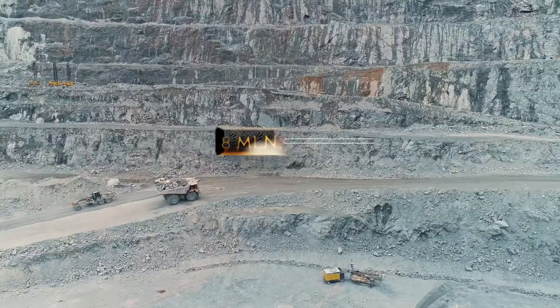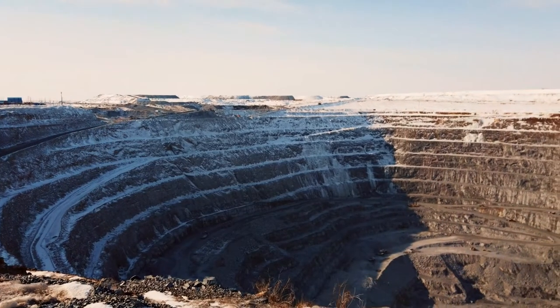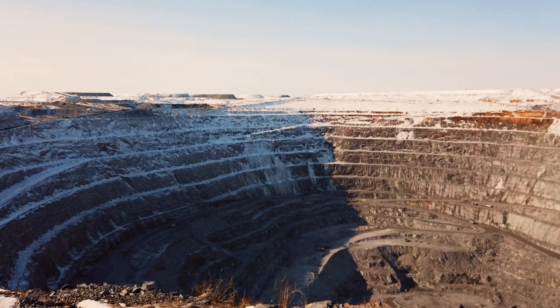Current mine production is 8 million tons per year. The company employs more than 1,800 employees.